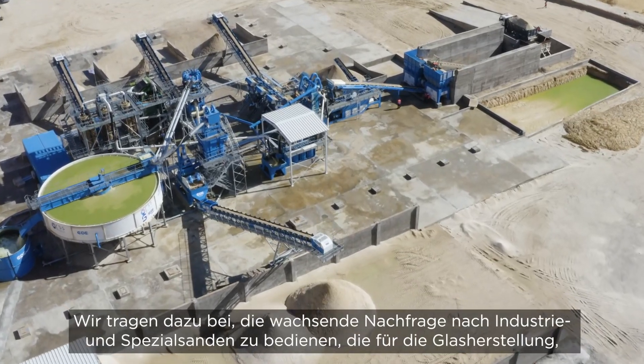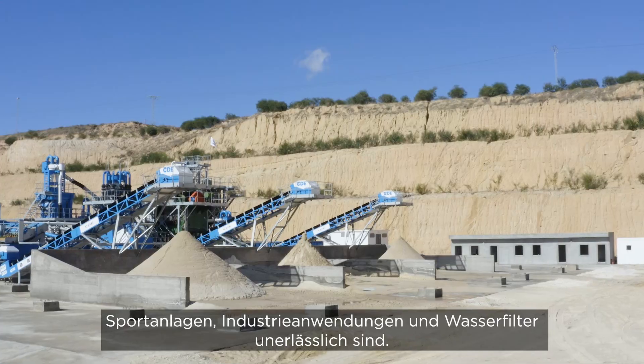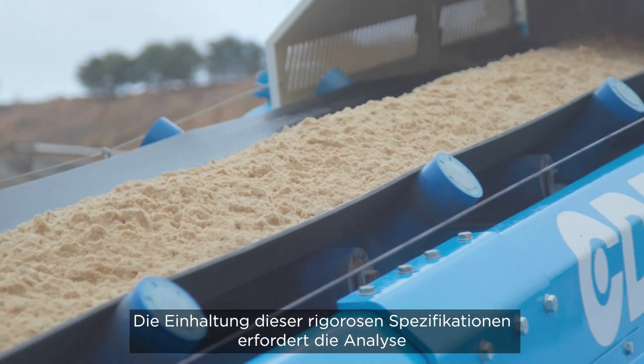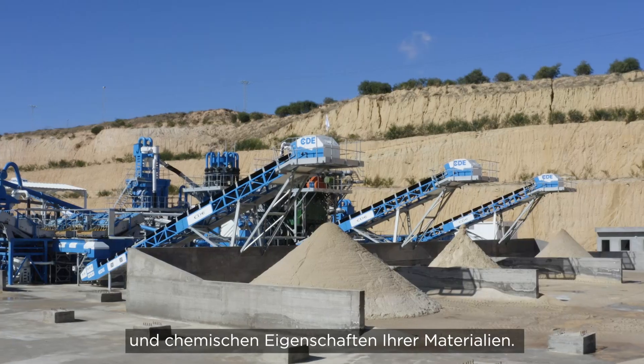We help meet the growing demand for industrial and specialist sands vital for glass production, sports facilities, industrial applications and water filters. Delivering these precise specifications requires analysis and understanding of the exact physical and chemical properties of your materials.